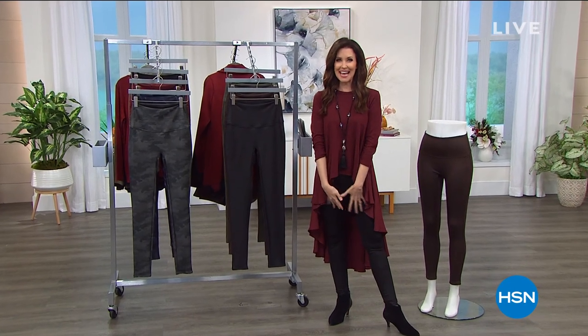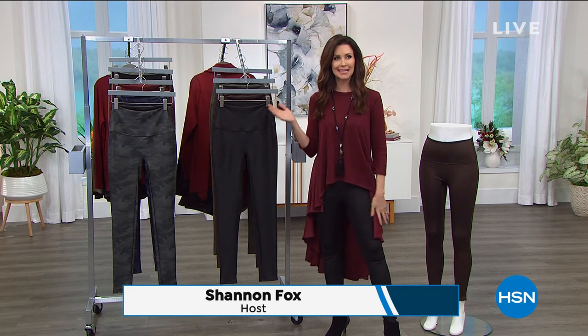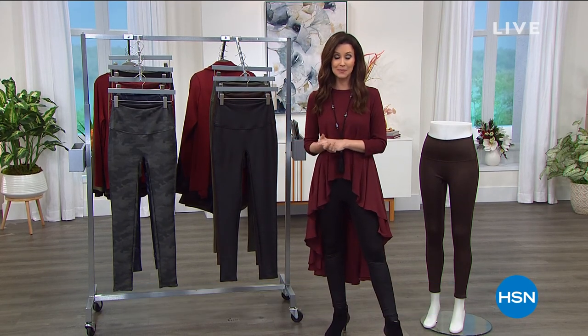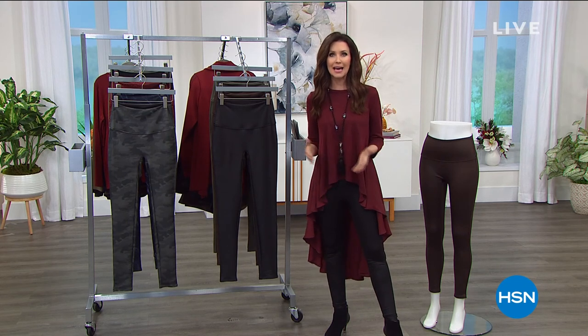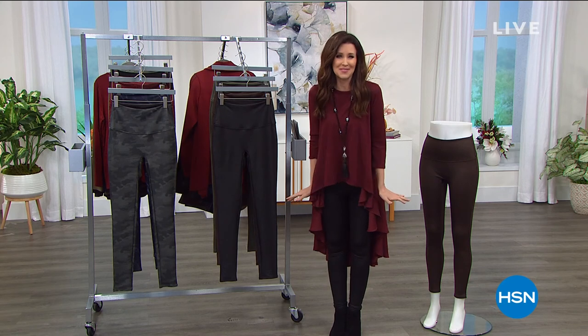Welcome in. I'm your host, Shannon Fox, and you are going to be so fashionable and yet so comfortable. Usually those things don't go together. We're really into comfort these days because we're spending a lot more time at home. But as you leave the house and you're putting on your uncomfortable clothes, who's got time for that?